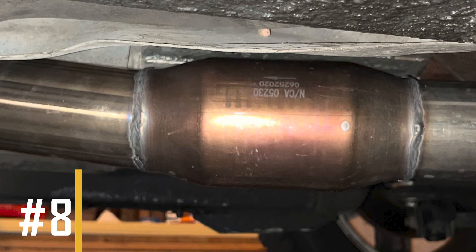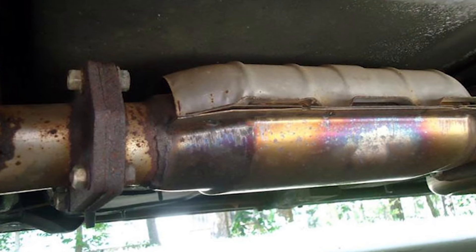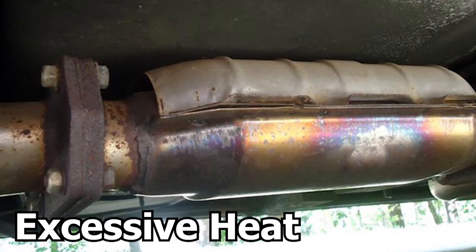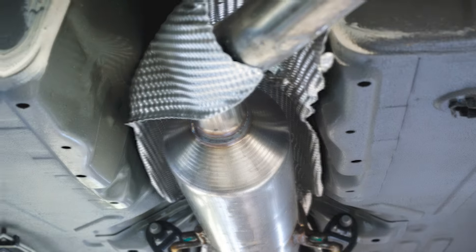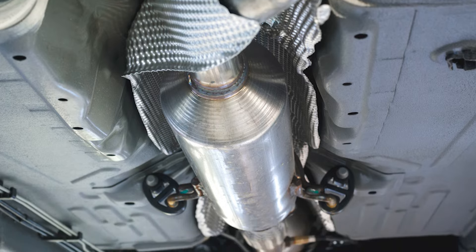Number 8: Discolored Housing. If you notice that the housing of the catalytic converter has turned blue or another unusual color, it might indicate that the converter is clogged and generating excessive heat. This could happen if your engine isn't functioning properly and unburned fuel is getting into the catalyst. The mixture of fuel and heat can ignite inside the converter and melt its inner material, which creates more blockages.